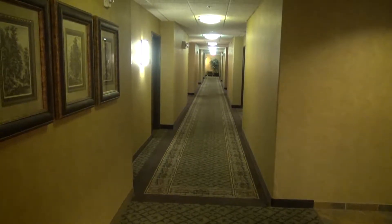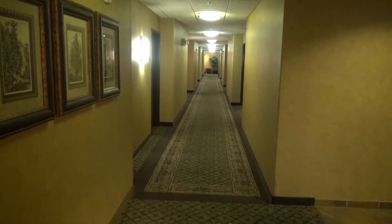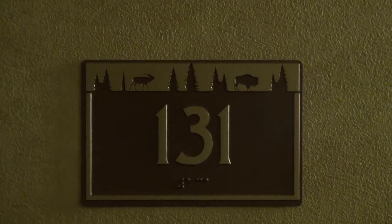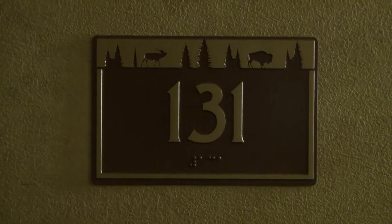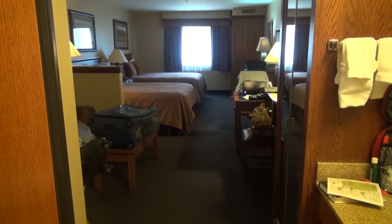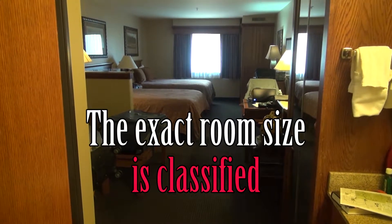Let's proceed to room 131, which is a standard Double King room located near the lobby. The strongest feature of room 131 is that being near the lobby, it has excellent internet connections inside the room, unlike rooms further away. Let's open the door and see what room 131 — perhaps a three to four hundred square foot room — really looks like.